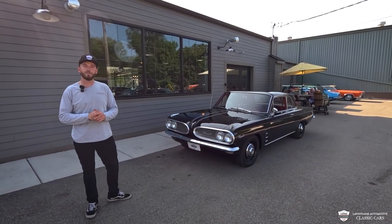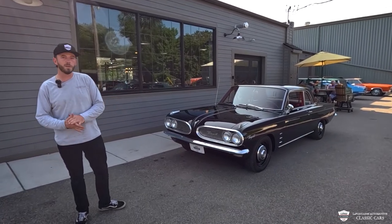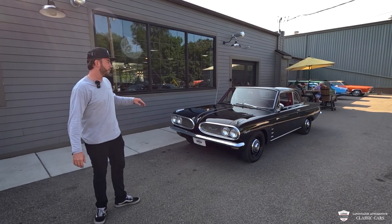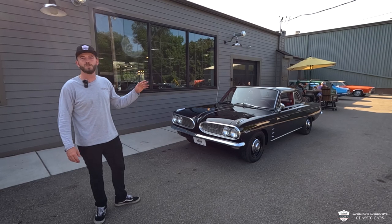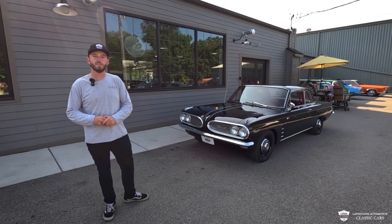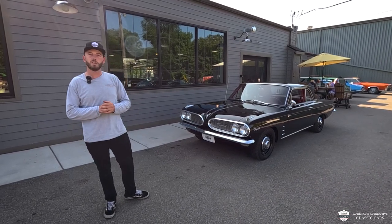I hope everyone is doing well. My name is McKenzie with LaFontaine Classics. I have a 1961 Pontiac Tempest. This is an XS code car with half of a 389. This is a four-cylinder with the three-speed manual. It's a factory black over red Tempest. Come on in — we're going to get a closer look at this sport coupe.